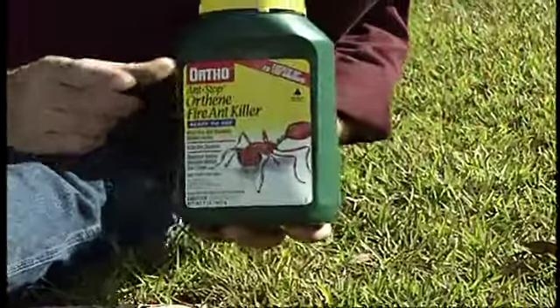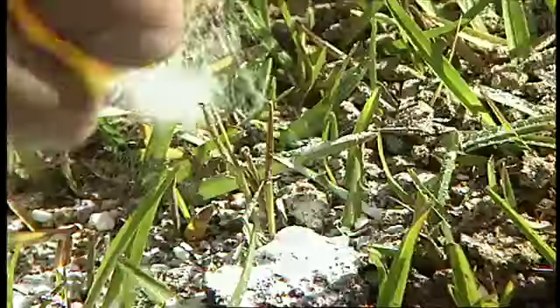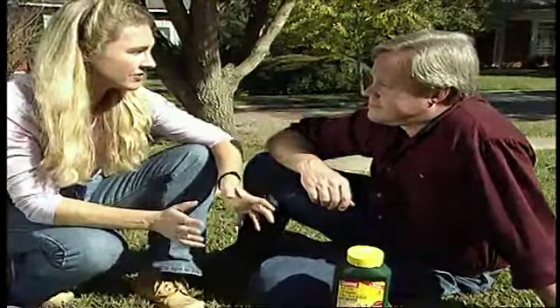Now since the fire ants are rapidly expanding across the country, there's a number of products that have been introduced to address the problem. Now this one actually is used directly on the mound. A couple teaspoons every few weeks, the mound will die off. They'll actually take the powder back into the colony to take care of the queen. They don't always have complete success though, because some of the ants can escape and set up a colony somewhere else in your yard.